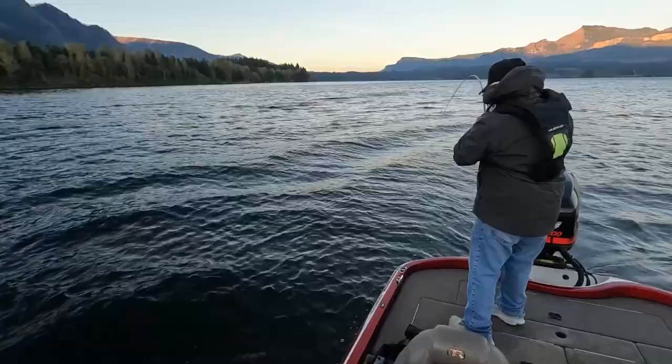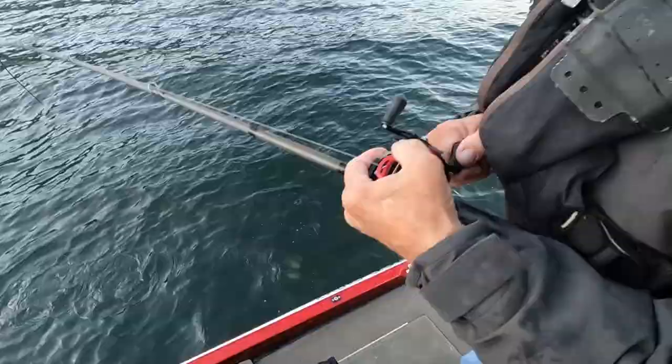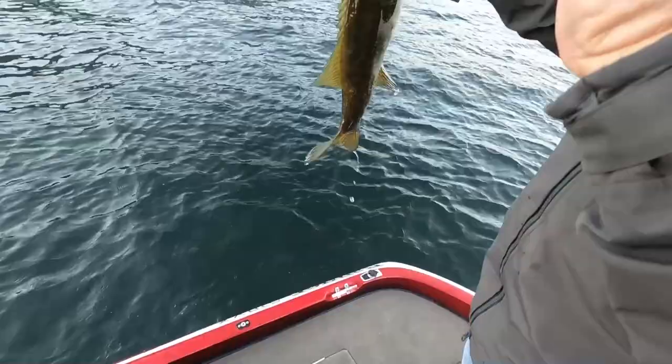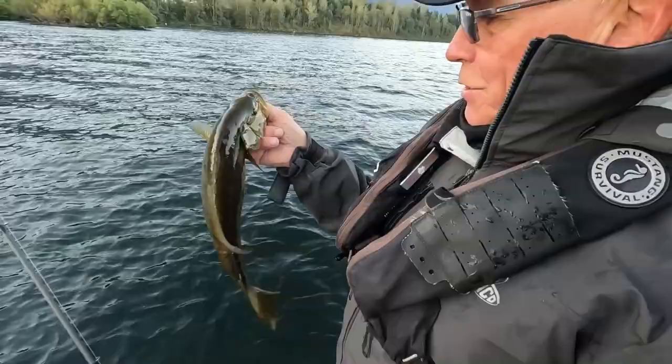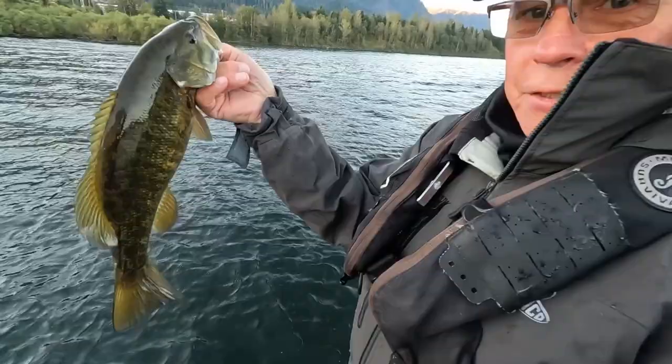Tom got one! I was throwing my swimbait and wasn't getting what I wanted, so I picked up a jig to get it down towards the bottom a little bit better. On my second cast I caught this nice little chunk.